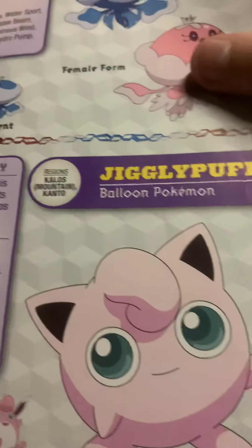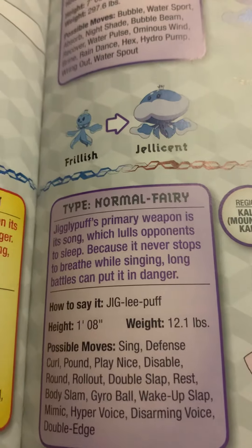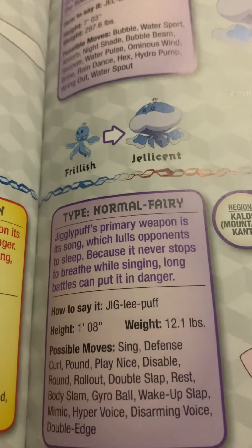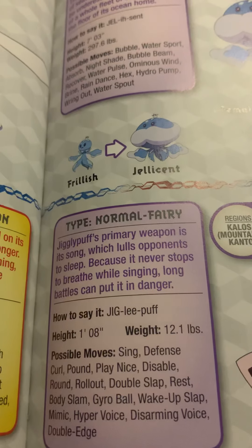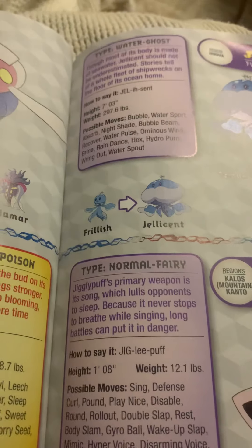Jigglypuff, the balloon Pokemon and the evolved form of Igglybuff. Jigglypuff's primary weapon is its song, which allows its opponents to sleep. Because it never stops to breathe while singing, longer battles can put it in danger. Oh dear — you need to know to breathe.